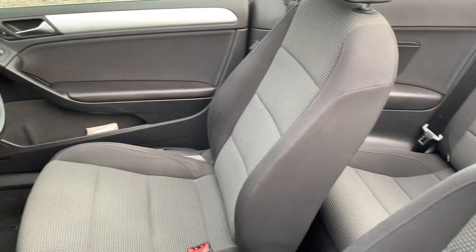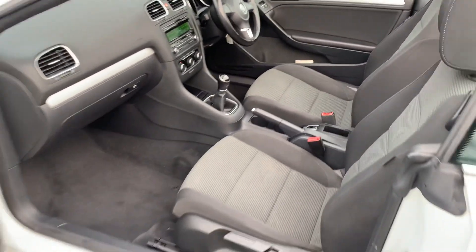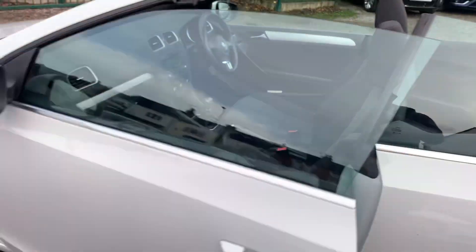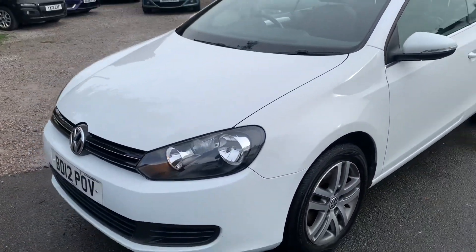Finance is available on our cars, T's and C's apply. We're based in Crewe in Cheshire, just around the corner from the train station or a 10 minute drive off the motorway.